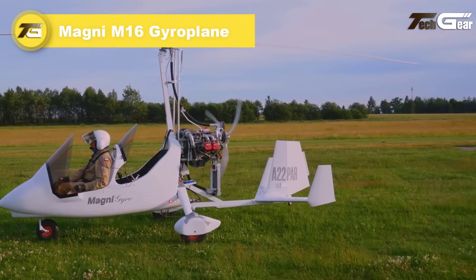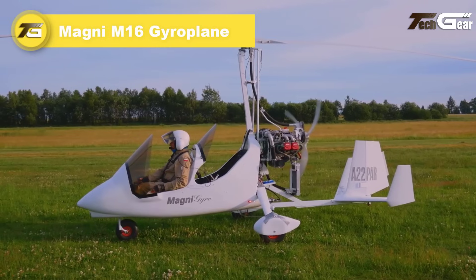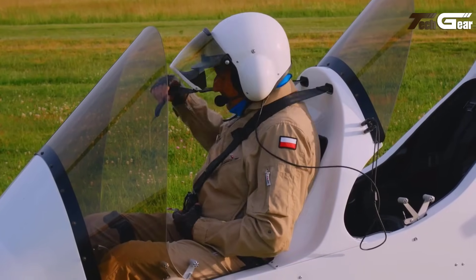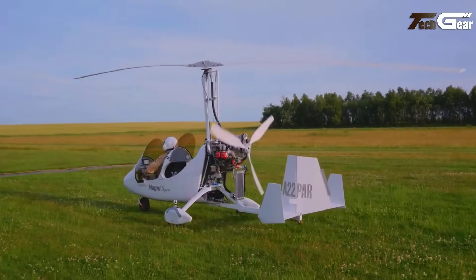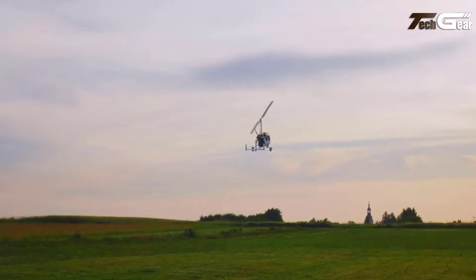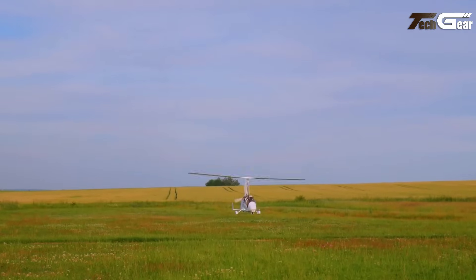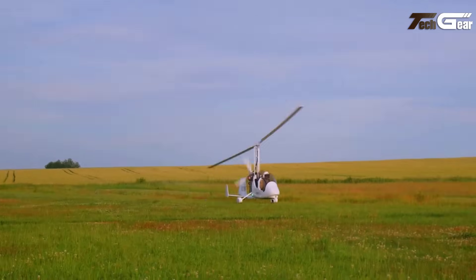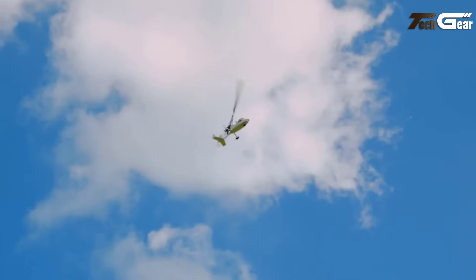Magni M16 Gyroplane. The Magni M16 Gyroplane offers an exceptional flying experience, blending comfort, performance and versatility. Powered by a 100-hp Rotax 912 or 115-hp Rotax 914-turbo engine, it delivers a smooth, stable flight with a cruise speed between 120 to 150 kilometers per hour and a range of up to three and a half hours. Its sturdy construction features a chrome alloy 4130 steel frame and a carbon fiber fuselage, providing both strength and lightness.